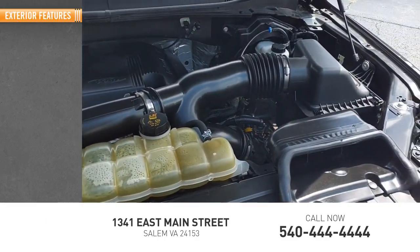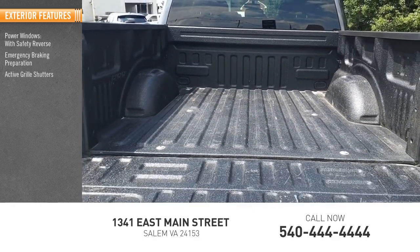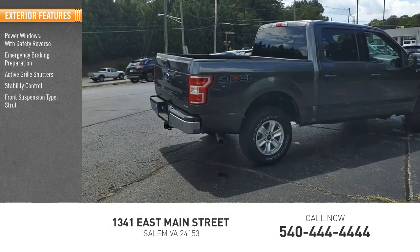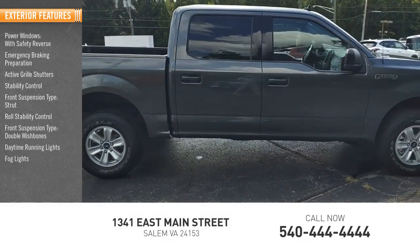Here are some of this vehicle's great options: power windows with safety reverse, emergency braking preparation, active grille shutters, stability control, front suspension type strut, roll stability control, front suspension type double wishbones, daytime running lights, fog lights, and braking assist.